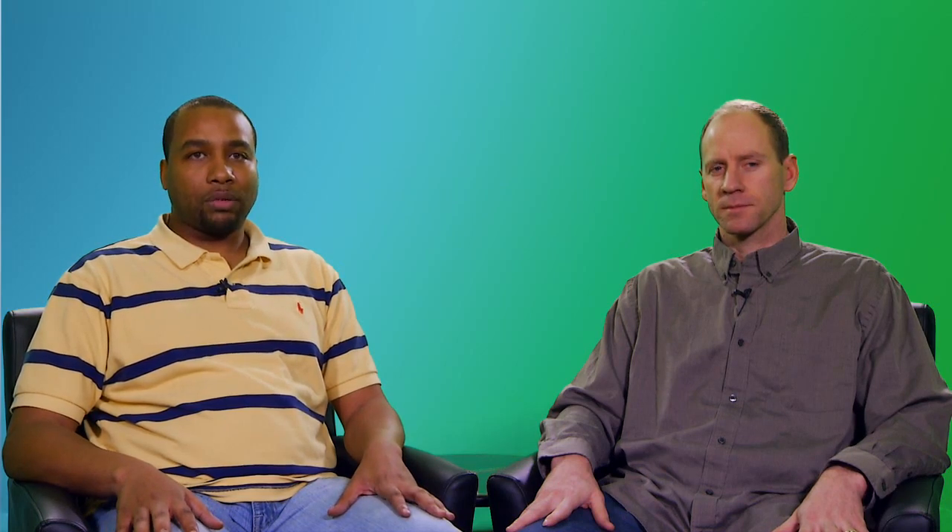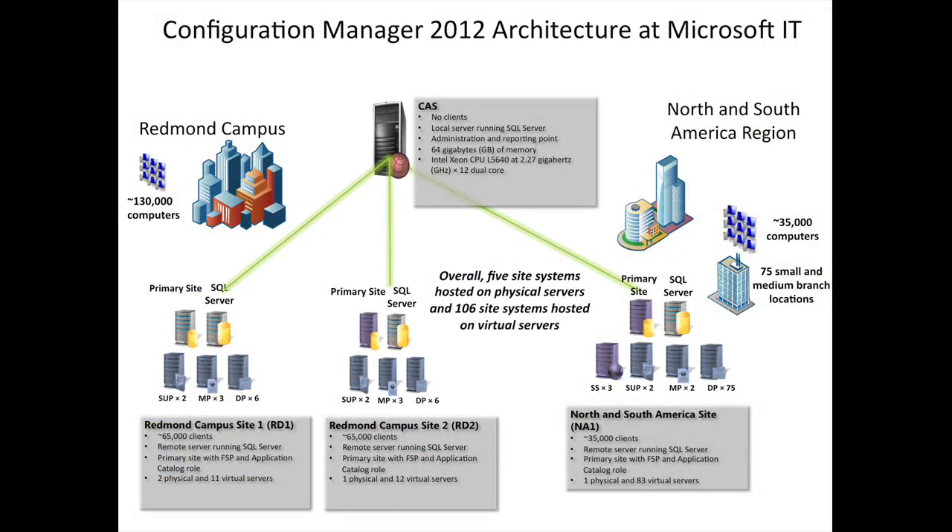How many clients are we doing in 2012 today? Our goal is to migrate 200,000 clients at the RC1 milestone. Up on the screen is a look at our ConfigMgr 2012 hierarchy. As you can see, we currently have three primary sites servicing 165,000 clients, and we are currently in the process of migrating our remaining ConfigMgr 2007 primary sites — that's our Europe and APAC regions — which have roughly 100,000 clients assigned to them that we'll get over to ConfigMgr 2012.